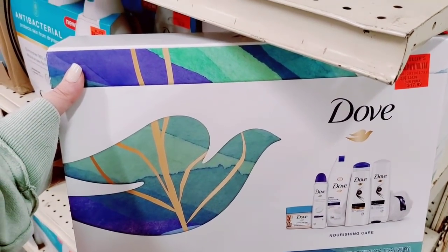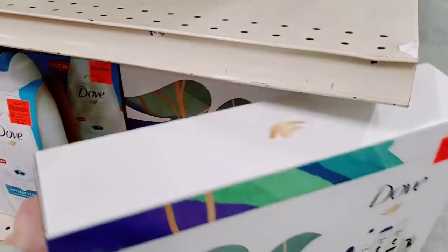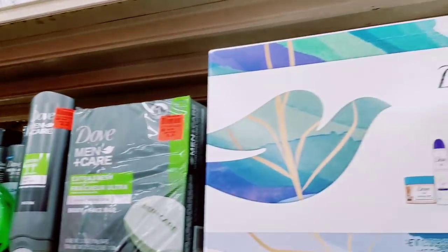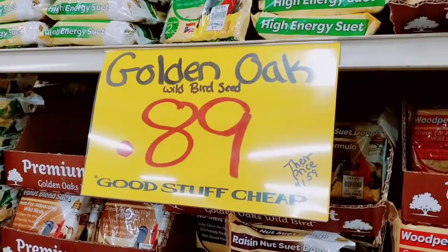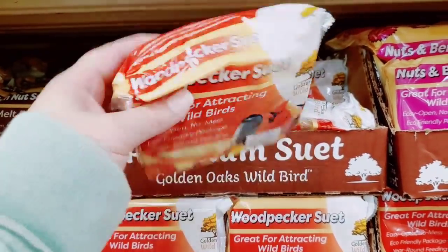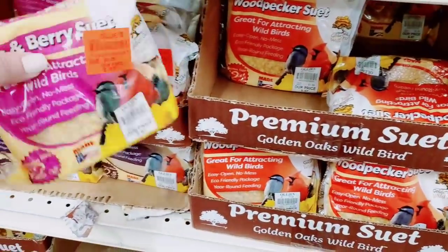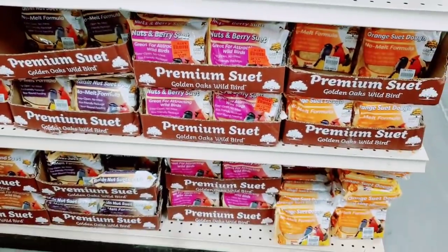This Dove kit is $17.99 — it has quite a bit in it, actually heavy. They have some Dove kits on the end cap for $9.99. Lots of Dove products. $0.89 for the Golden Oaks wild bird seed — woodpeckers and no-melt formula. Nuts and berries — I love birds so much. These are pretty cool — that's a good price.